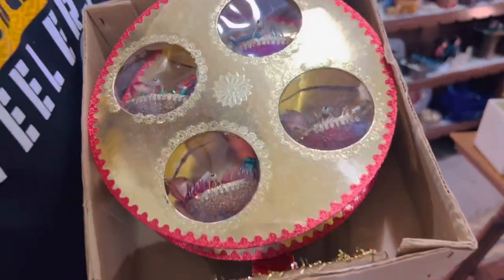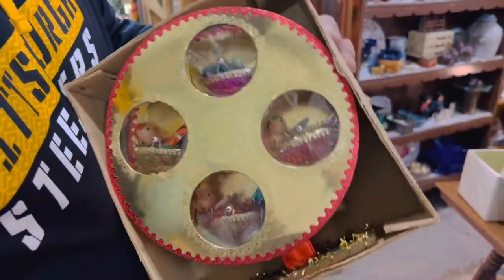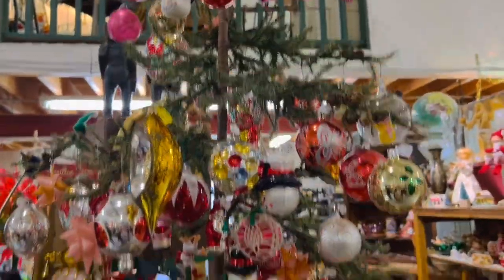Oh yeah, the little pixies are riding it — I've never seen one like that! Look at them move. That's really cute. This whole tree is really pretty.